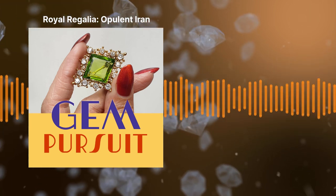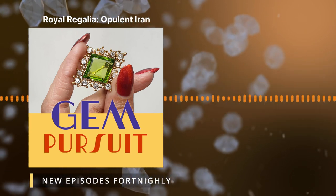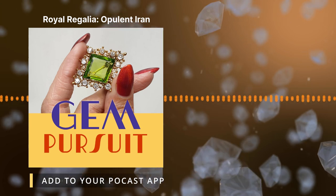Hello everyone, and welcome to our Gem Pursuit. My name is Matthew Weldon, and I'm joined in our magical and mysterious pursuit into the world of antique and vintage jewellery by my trusty co-host, Elyse Ketcher.